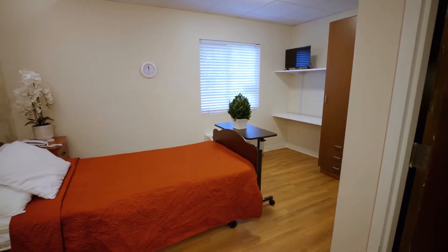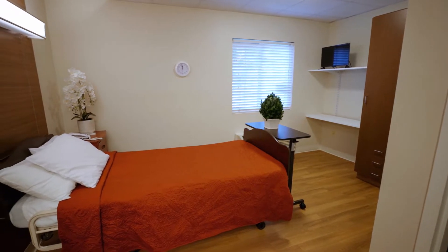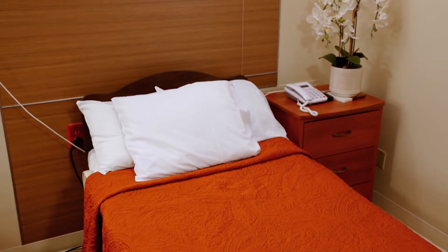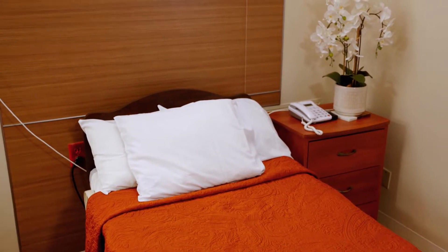This is one of our private rooms that we offer here at Colonial Heights. Each room has its own individual climate control, private telephone line, television and cable, and access to Wi-Fi.